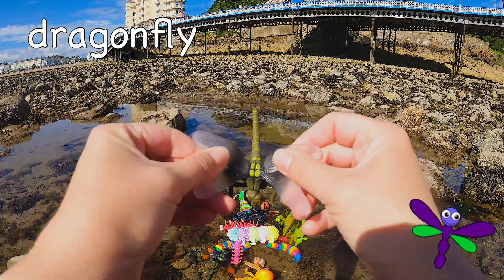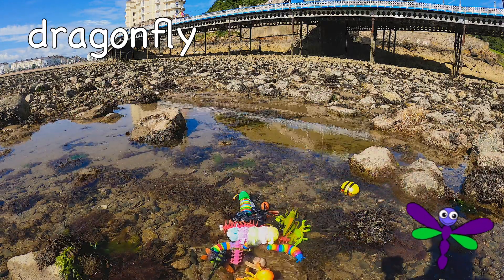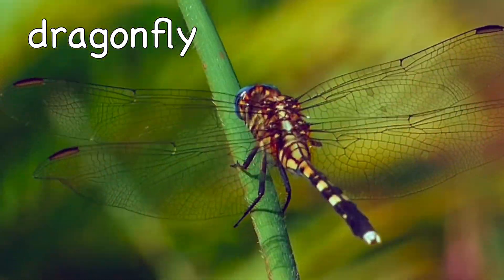Dragonfly! Some dragonflies can change color.